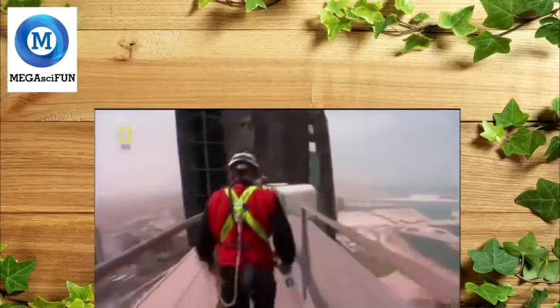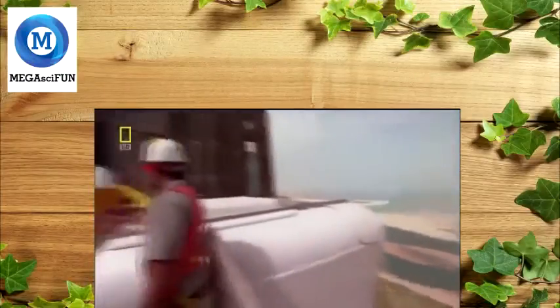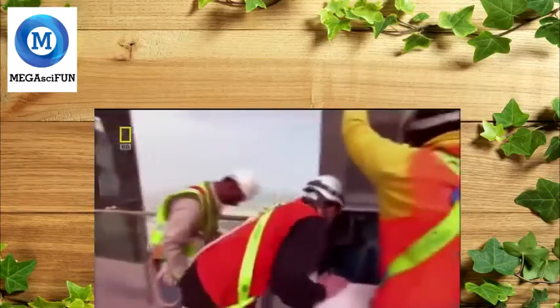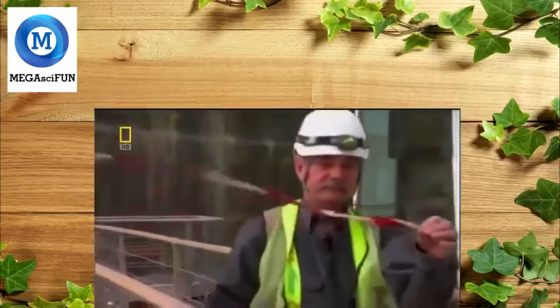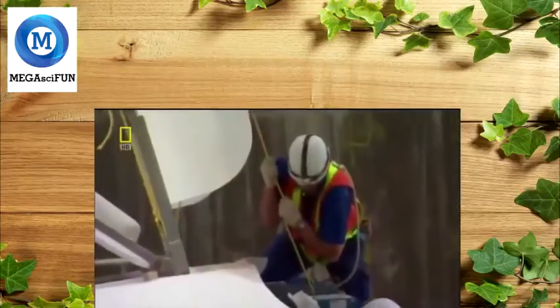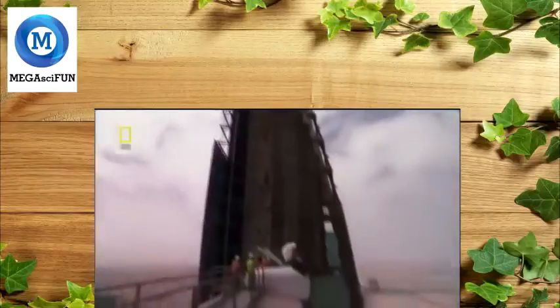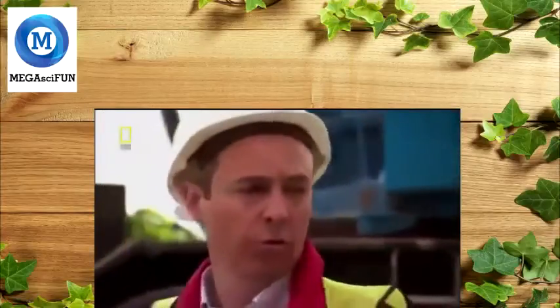The Danish team goes to the top bridge to assess the situation. 133 metres above the city of Al Manama, they prepare the generator. The wind measures 25 kilometres per hour — higher than the cut-off speed of 21. It's not perfect, but the forecast isn't good either. If they lose this window, they may have to wait days before they get the chance again. It's a tough call, and the lift crew waits for the go-ahead.